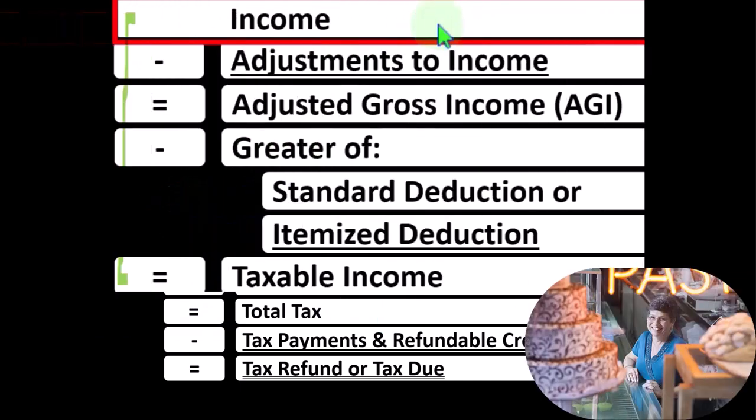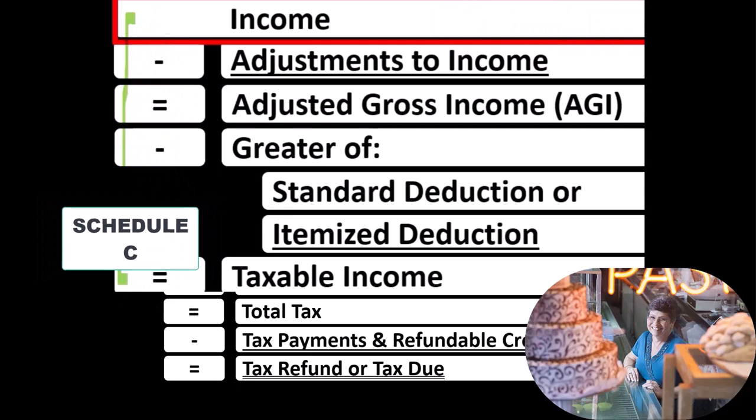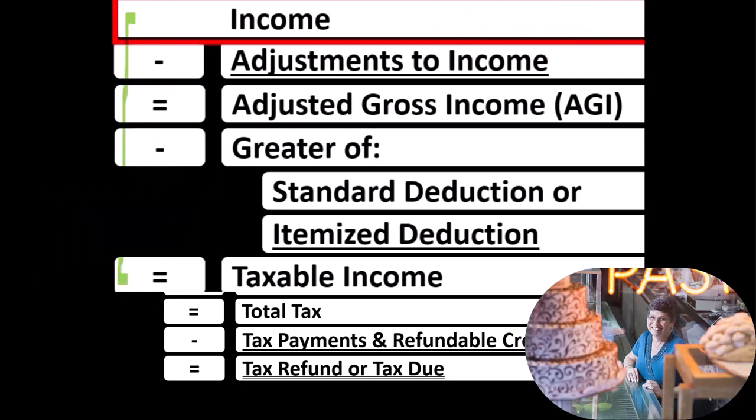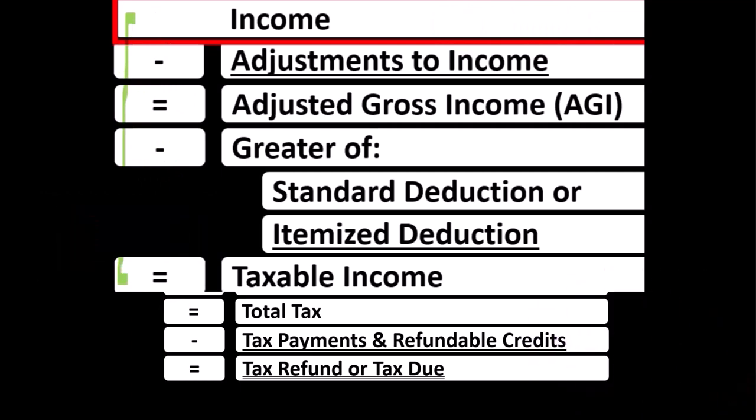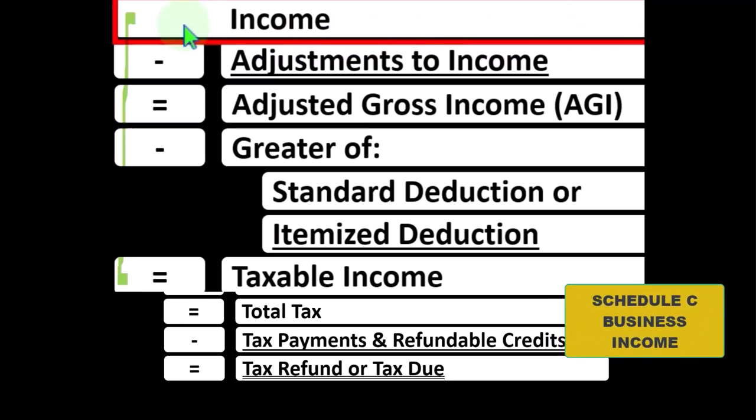With regard to sole proprietorship Schedule C's, we're focused on line one income, which can be deceiving because the Schedule C itself is an income statement, in essence, having income minus business expenses — otherwise known as business deductions — resulting in net Schedule C business income, which is what flows into line one.